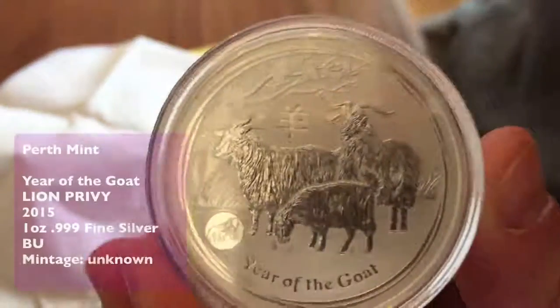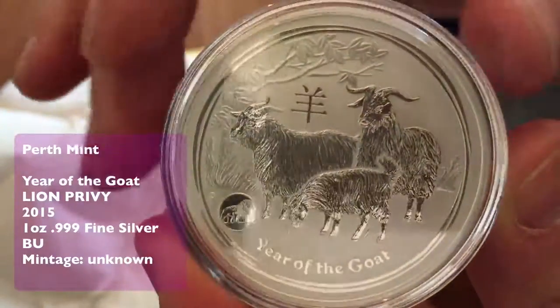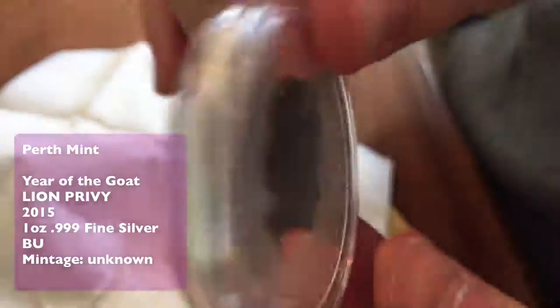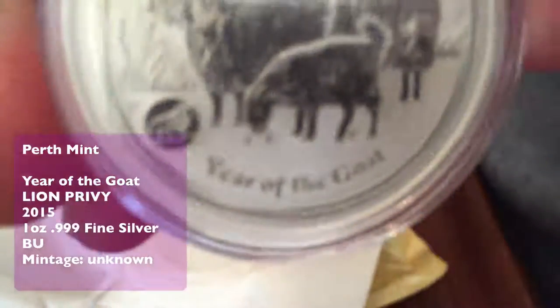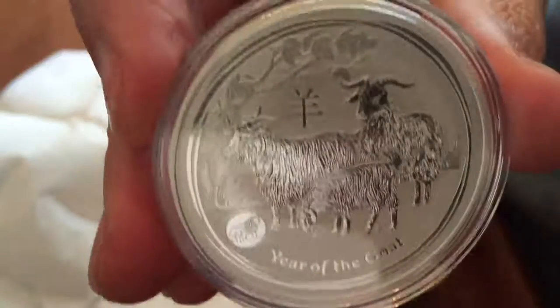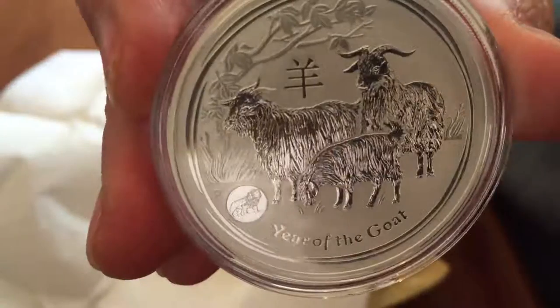I've managed to find a couple of goats. The first one has the lion privy. I read quite a bit online about the privy and was told the Perth Mint may be doing it as a way of extending — in a kind of underhand way — the mintages, because they're meant to be producing about 300,000 each of these one ounce bullion coins.